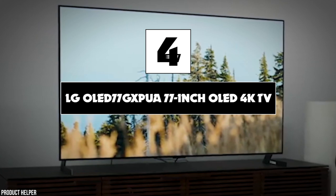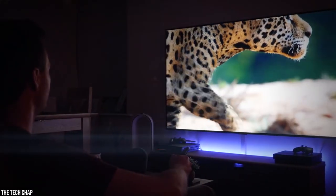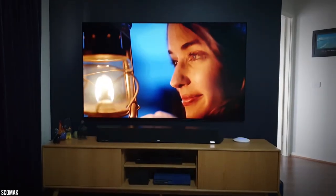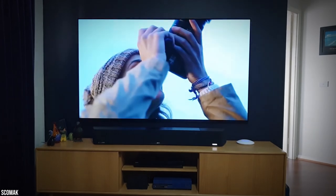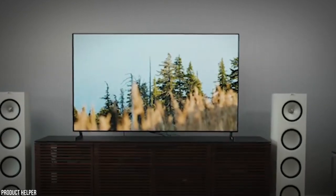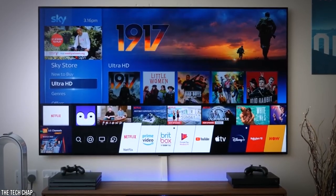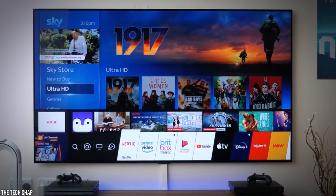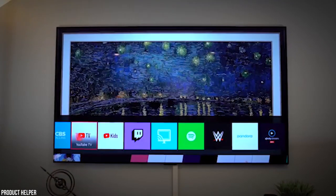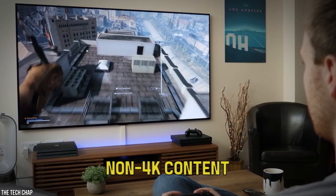Number four: LG OLED 77GXPUA 77-inch OLED 4K TV. The GX series is the newest line of OLED televisions from LG, and it offers the absolute best when it comes to picture quality. With cutting-edge OLED technology, each pixel emits its own light for brilliant colors and the deepest blacks possible for exceptionally true-to-life images and enhanced contrast. The screen is virtually bezel-free to give you an edge-to-edge picture for a more immersive viewing experience. The third-generation A9 processor uses artificial intelligence to analyze both picture and sound, working with Dolby Vision IQ HDR and Dolby Atmos to create virtual surround sound and better upscaling of non-4K content.